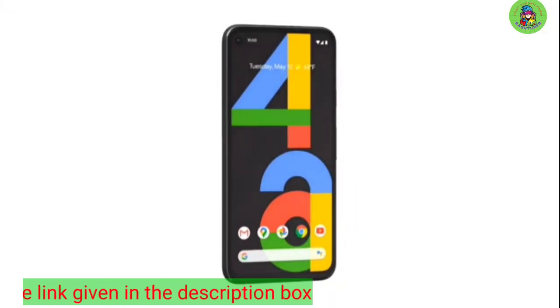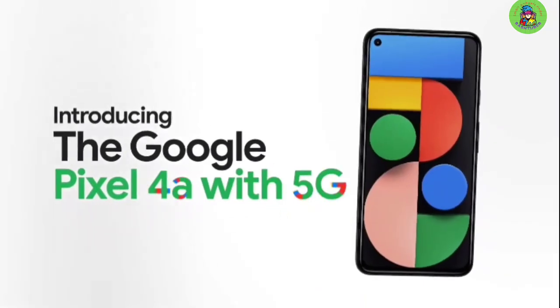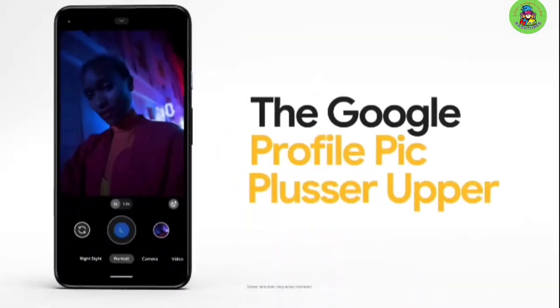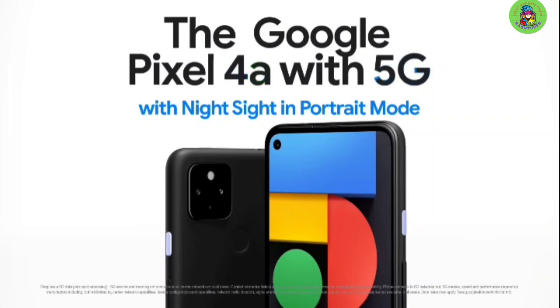First we have the Google Pixel 4a, our pick for best budget camera phone under $400. The camera in the Pixel 4a is the same as the one used in the Pixel 5, but comes at almost half the price, offers great dynamic range, and consistently ranks among the best budget camera phones you can buy.